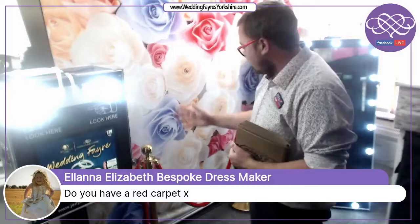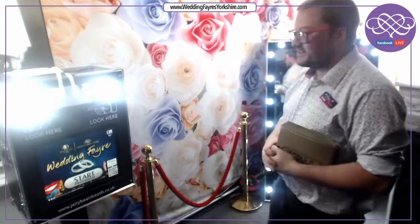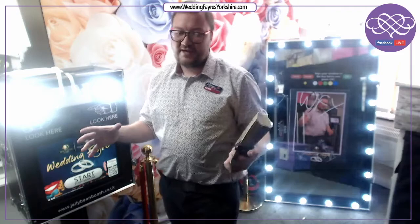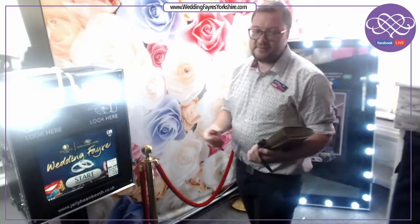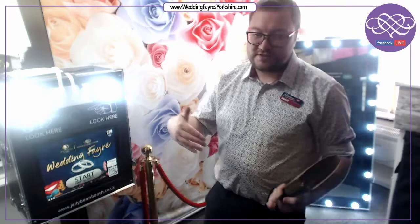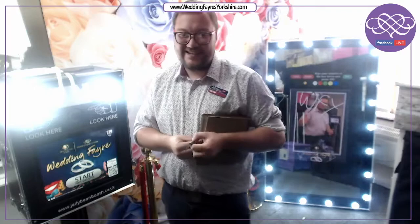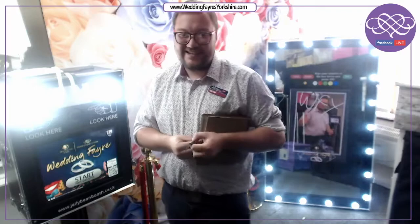A question from Ilana — yes, we do have a red carpet. All packages include the red ropes and the red carpet. When we're set up in venues it's quite a unique experience — photos light up, you've got the illuminator flames at night with the red ropes and carpet, and the large lit-up trunk of props. We are getting pretty much booked up for 2021, so do get in touch and we can look at availability for you. Thank you for joining us today in Sheffield, and hope to speak to you soon.